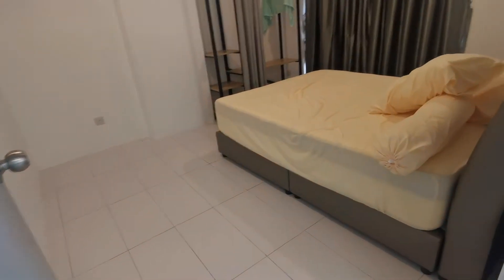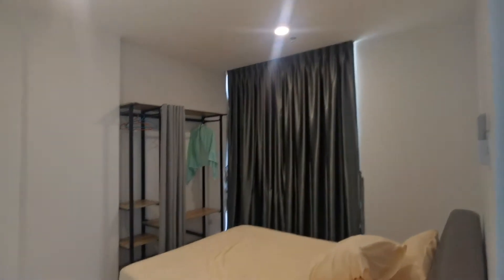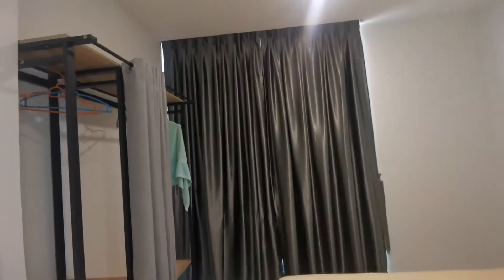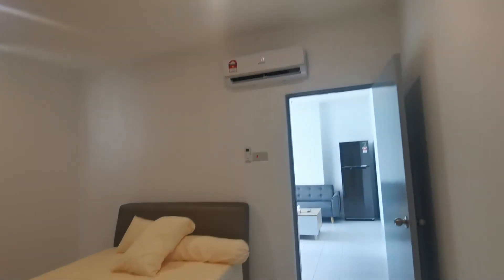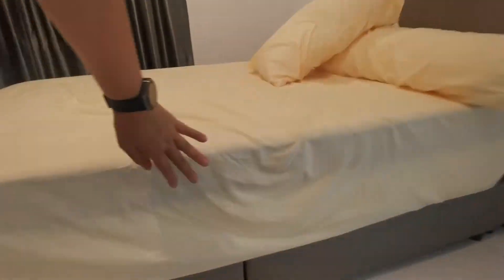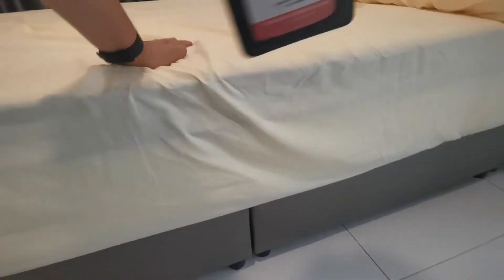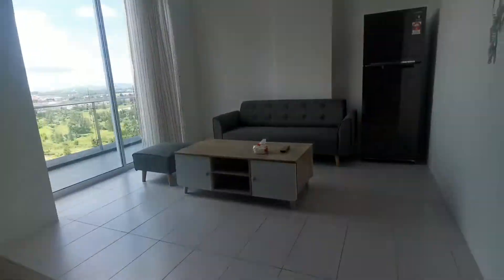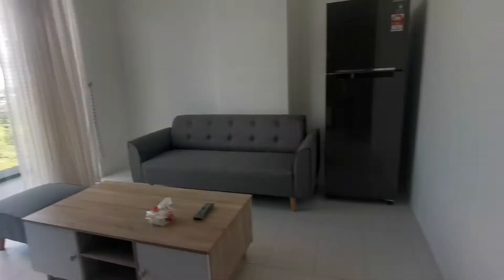Over here you have the main bedroom with a queen-size bed, open concept bedroom wardrobe, curtains, and a brand new Sharp aircon. Everything is nicely done. This is a 12-inch spring mattress — a quality mattress, not a cheap one.